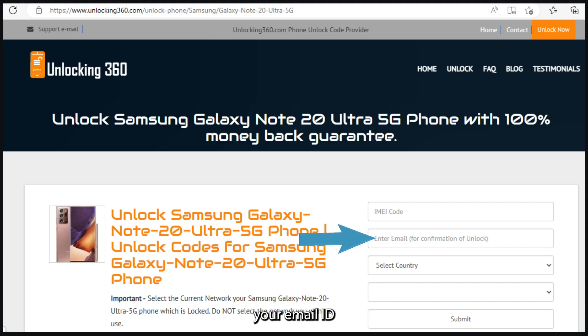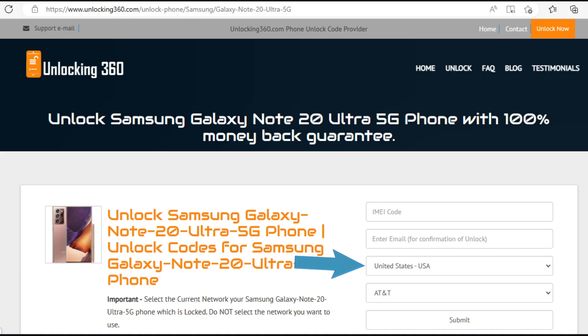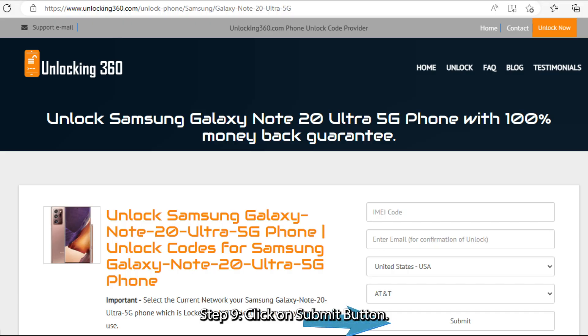Step 6: enter your email ID, on which you will get your unlock code. Step 7: select the country name. Step 8: select the current network your phone is locked to. Do not select the network you want to use.